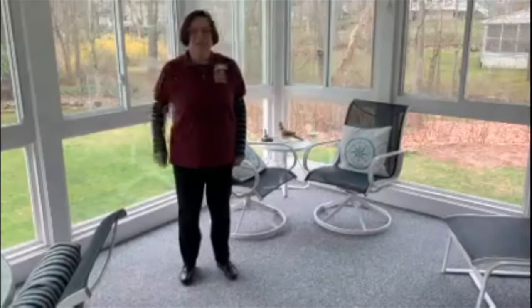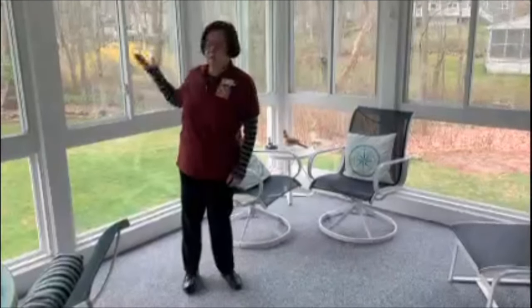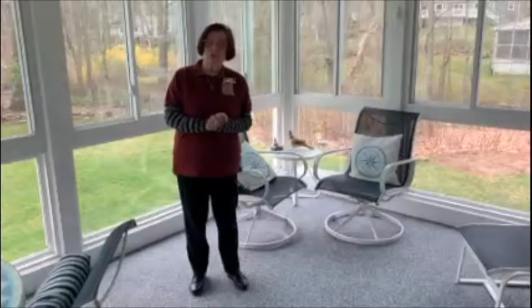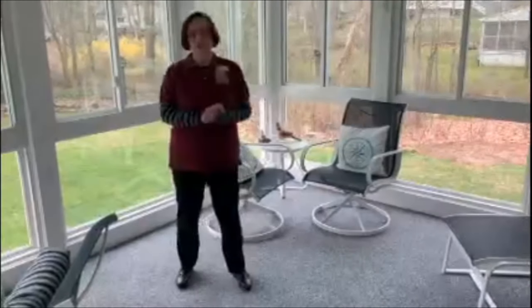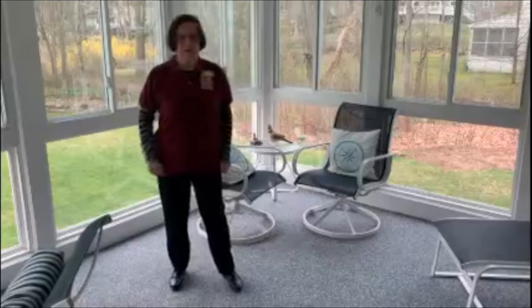Hi everybody, it's Ms. Barb and here I am on my back porch, because this is the very first home edition of ZooTots. We're gonna have a lot of fun today and we're gonna learn about animals and it's going to be terrific. So everybody get ready now.